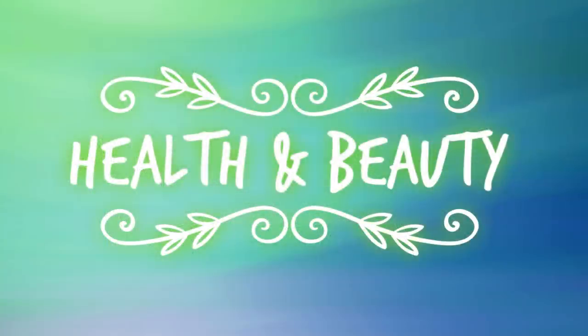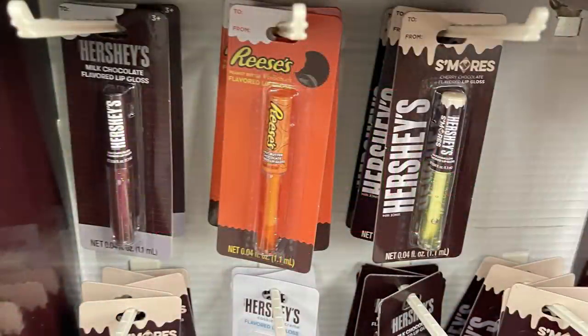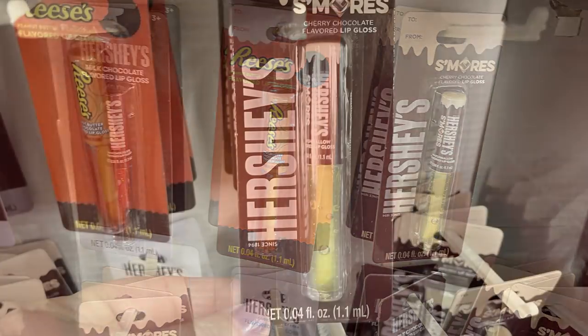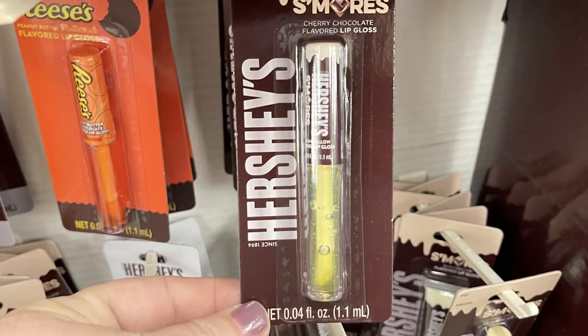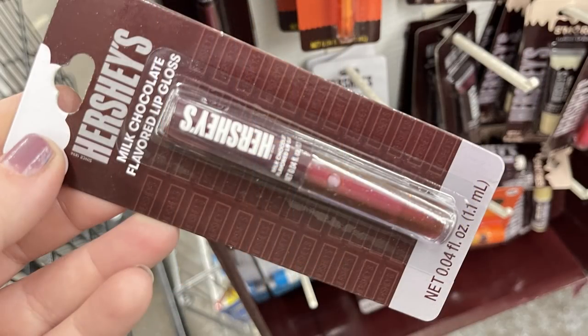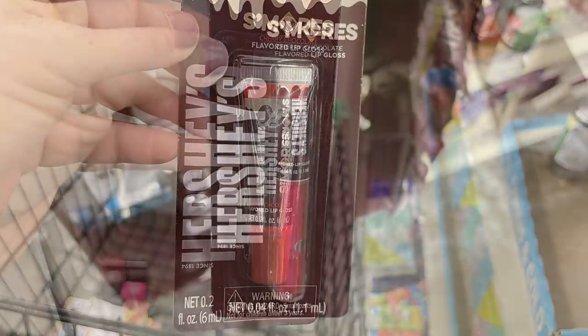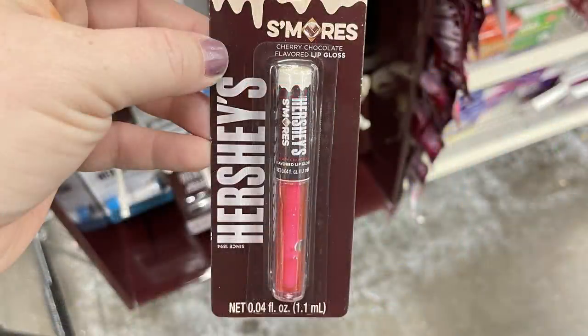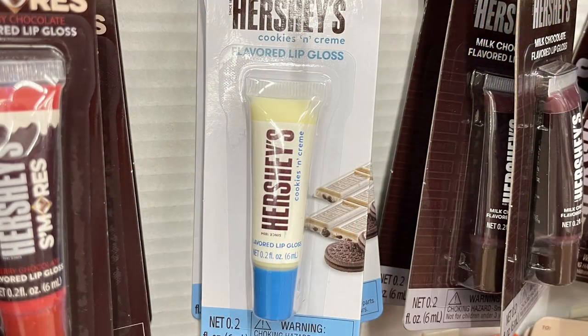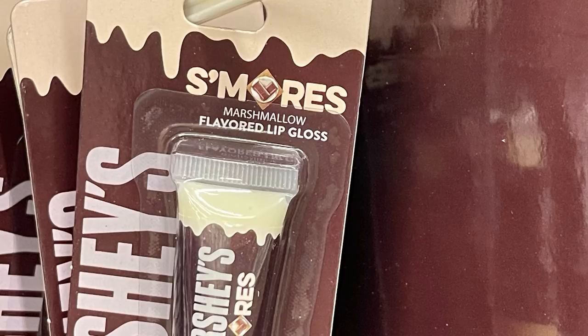In health and beauty this week, we'll start with cosmetics. On the end cap they had a bunch of Hershey's, Reese's, and S'mores flavored lip balms. You could get the ones with wands, the squeeze kind where the lip gloss comes out the top, or ones that are just like a regular ChapStick. So you could get cherry chocolate, Hershey's, Reese's, cookies and cream, and even marshmallow flavored.